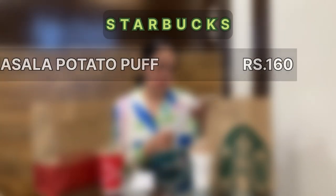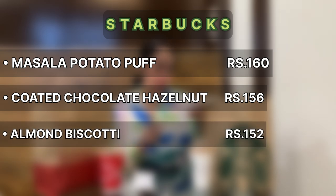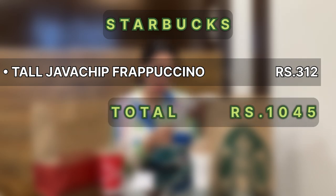Finally ghar par aa chuki hoon parcels lekar. Pehle Starbucks ka aapke saath share karti hoon — humne order kiya tha: masala potato puff for 160 rupees, coated chocolate hazelnut for 156 rupees, almond biscotti for 152 rupees, hazelnut triangle for 195 rupees, tall java chip frappuccino for 312 rupees. Mera total bill amount ho gaya hai 1045 rupees.